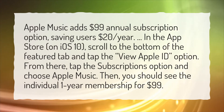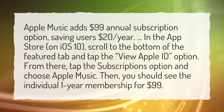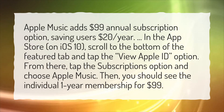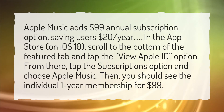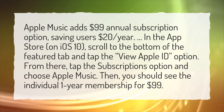Apple Music adds a $99 annual subscription option, saving users $20 per year. In the App Store on iOS 10, scroll to the bottom of the Featured tab and tap the View Apple ID option. From there, tap the Subscriptions option and choose Apple Music. You should then see the individual one-year membership for $99.